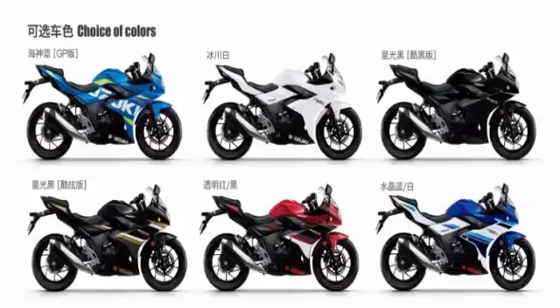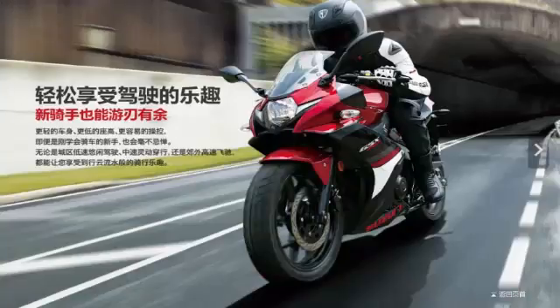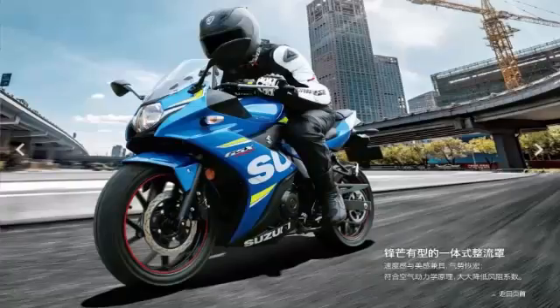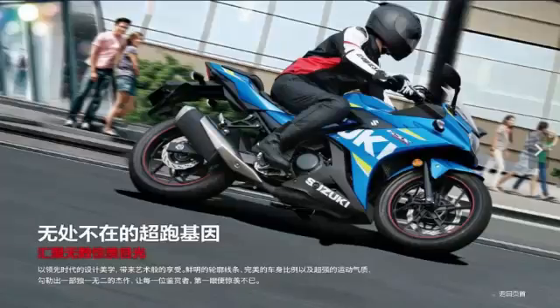Set to enter the crowded quarter-liter sports bike class, the GSX-R250 follows design cues from the big GSX-R1000 closely, according to reports carried in China online media. With the 248cc parallel twin engine taken from the Suzuki Inazuma, the GSX-R250 is claimed to produce 24.6 horsepower at 8,000 rpm and 23.4 Nm of torque at 6,500 rpm.